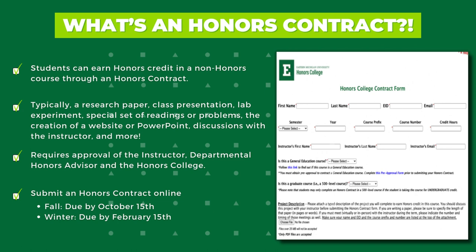The honors contract project may be a presentation, lab experiment, creative project, observation, a special set of readings, a series of discussions with an instructor, or a research paper — anything that will enable students to examine an aspect of the course in greater depth or with a greater level of reflection. While the honors contract is arranged with the course instructor, the departmental honors advisor and the Honors College must also approve the contract.